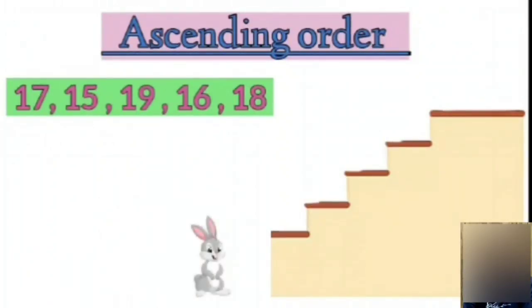Mr. Bunny wants to go up and get the carrots, but for that the numbers should be arranged in ascending order. So children, let's all help Mr. Bunny to go upstairs and get these carrots.